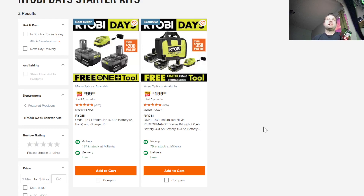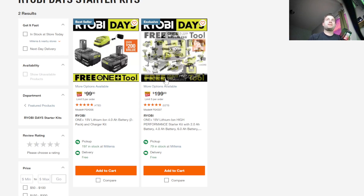Right now we're kind of in Ryobi Days deals, which is very similar to Craftsman Days. Ryobi's been doing it way longer than Craftsman. What they do is basically offer two batteries, a charger, and your choice of a free tool. Ryobi is one of the more frustrating brands to shop for because their deals are all over the place, and not every store always has them in stock — they sell out rather quick.